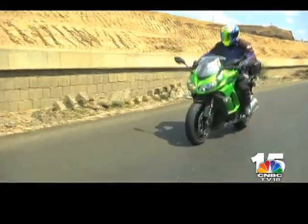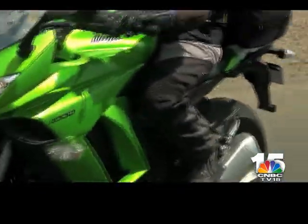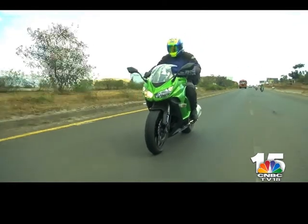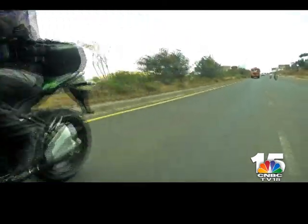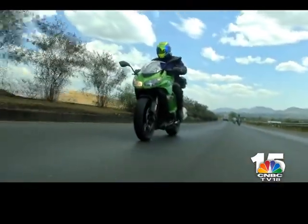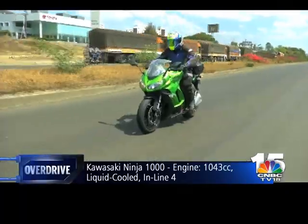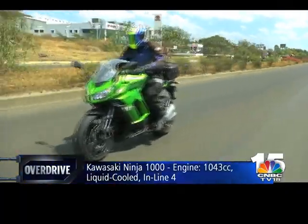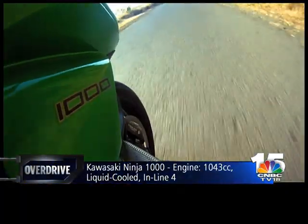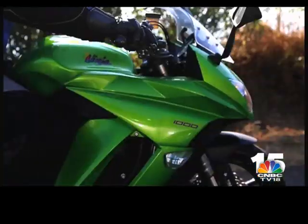Out on the highway the Ninja 1000 feels distinctly at home, and no surprise — it is meant to be a sport tourer after all. It has slightly softer, more supple suspension and very likeable power delivery. Both this and Jamshed's Z1000 share a 1043cc liquid-cooled inline-4 engine, making 142 PS at 10,000 RPM and 111 Newton metres of peak torque at 7,300 RPM.